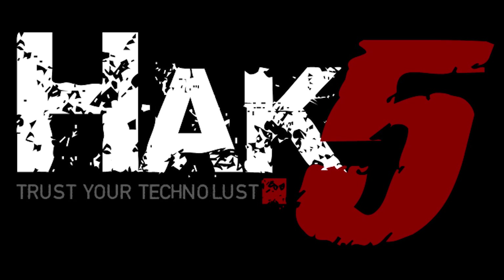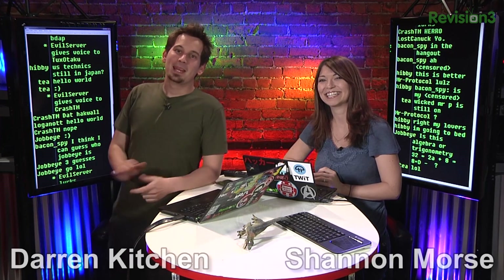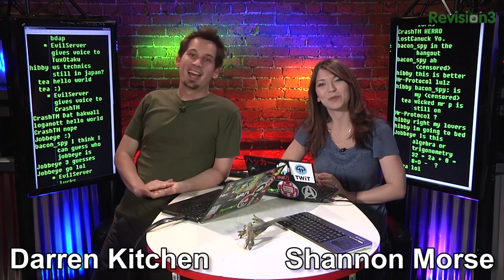This time on the show: encrypt all the things. We're continuing our discussion on OpenPGP and key servers, then connecting social media and chat through IRC. All that and more this time on Hack 5. Hello, welcome to Hack 5. My name is Darren Kitchen, and I am Shannon Morse.